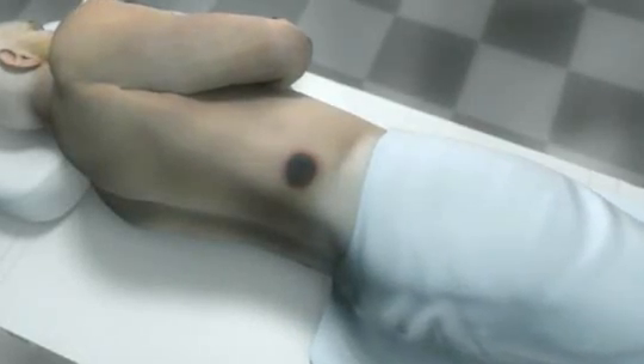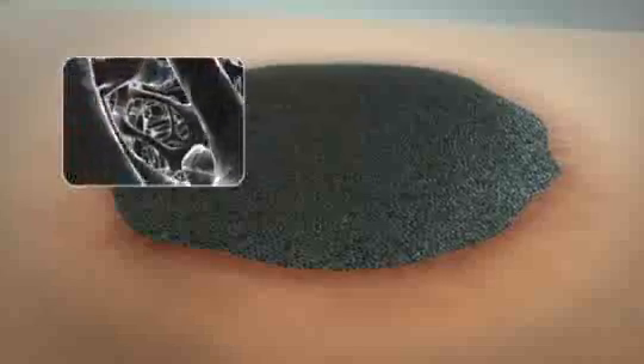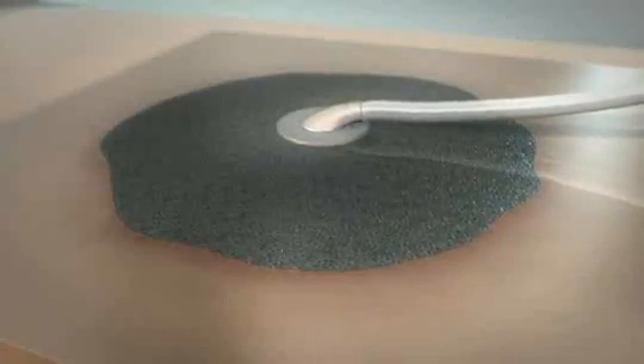When treating a wound using VAC therapy, KCI's proprietary GranuFoam dressing, which is a reticulated open cell foam, is placed directly into the wound bed. A drape and the proprietary TrackPad are then used to cover the dressing.